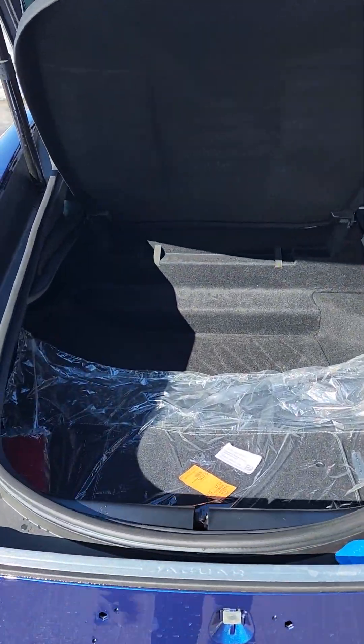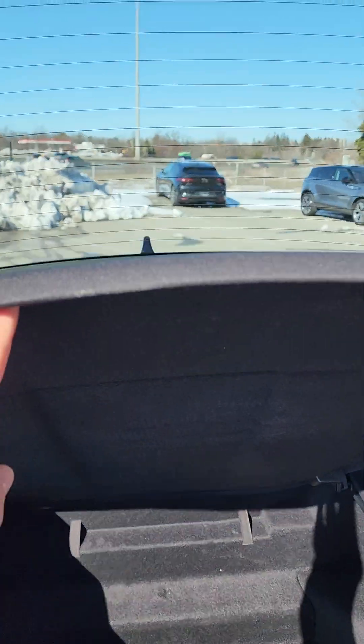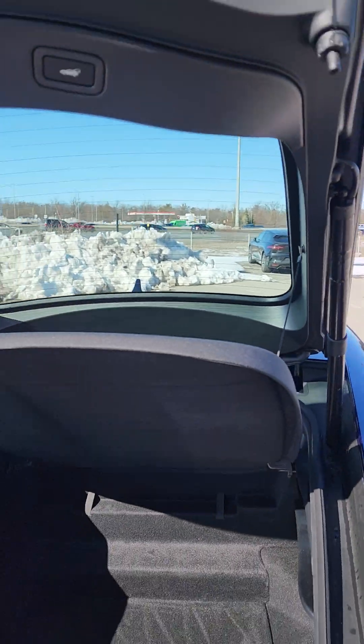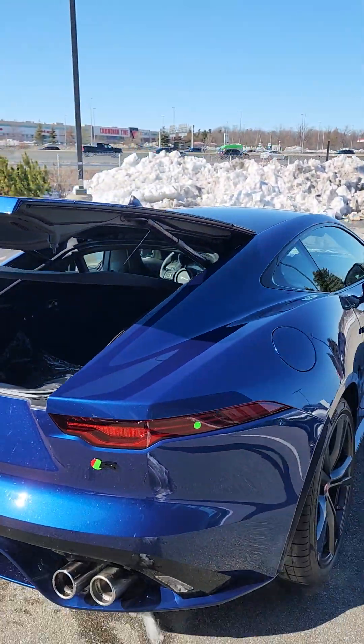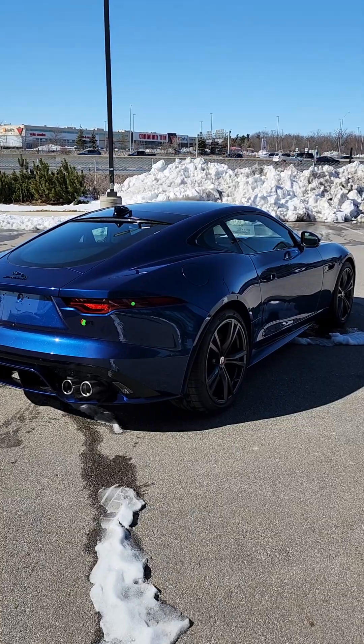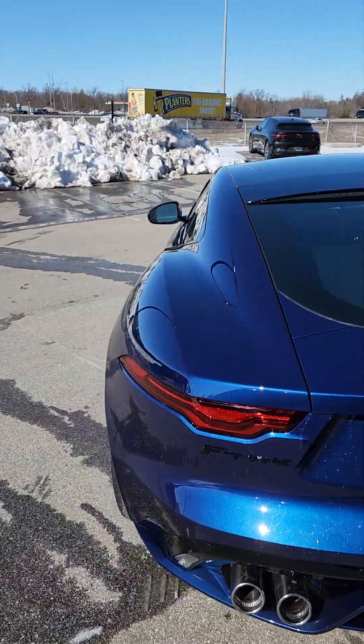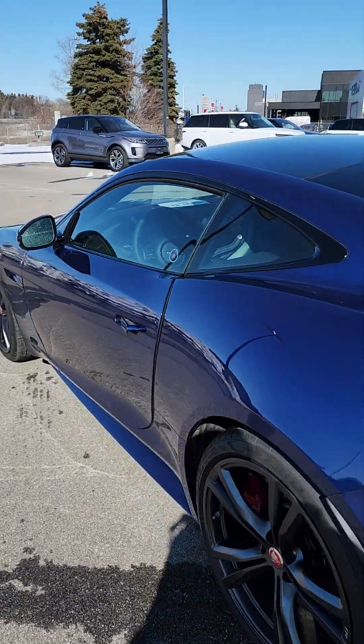Good-sized trunk. You can definitely fit some golf clubs in there depending on the size you have. Removable cover as well to cover your belongings. That blue fire really sparkles nicely in the sun.